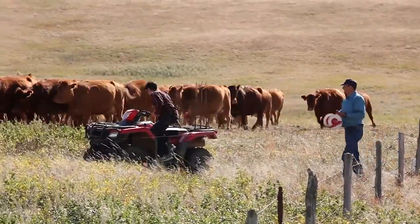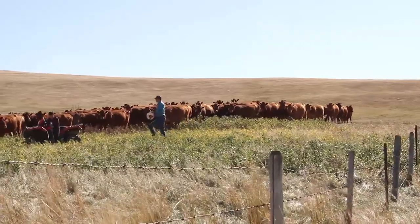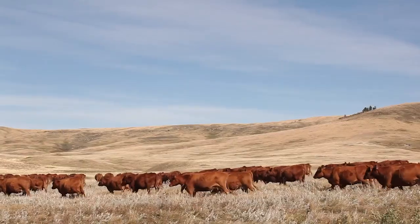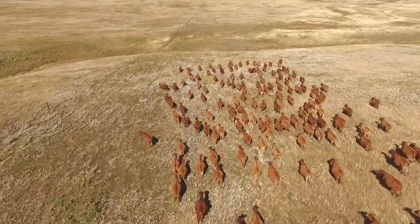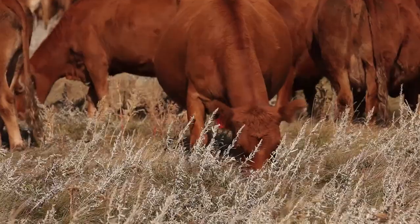We do a lot of rotational grazing on some tame grass through the summers. We save our native grass for winter use. In the summer we'll try and move our cows every two or three days just so that we can manage the grass, utilize some of the less desirable species due to pressure, but also have adequate rest periods so the grass has a chance to come back.